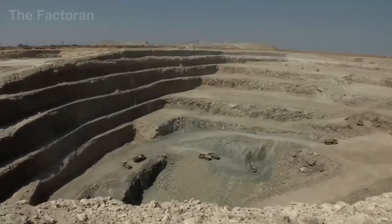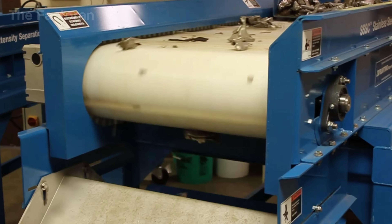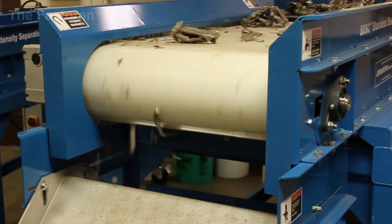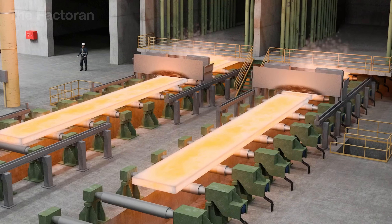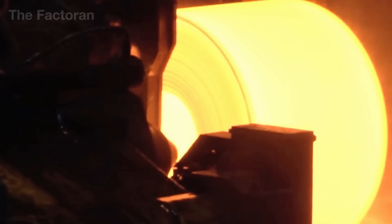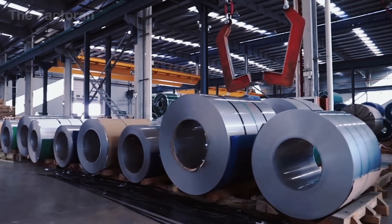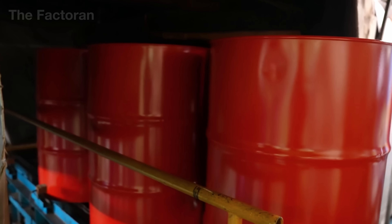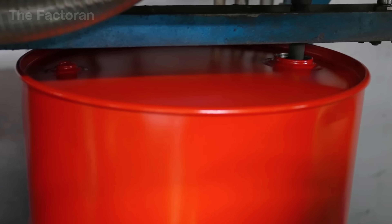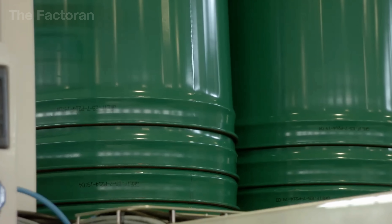Steel drums are a silent yet indispensable link in the modern industrial world. From chemicals and food to energy and global logistics, they serve a critical role in storing and transporting materials where even the smallest margin for error is unacceptable. Behind this seemingly simple form lies a highly controlled manufacturing system — materials are strictly regulated, welds are continuously monitored, and every component follows rigorous safety standards. Rarely noticed, these steel drums form the backbone that allows global supply chains to operate safely and without interruption.